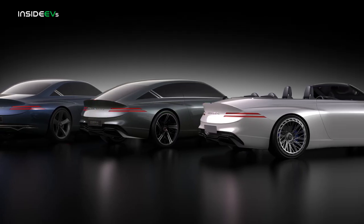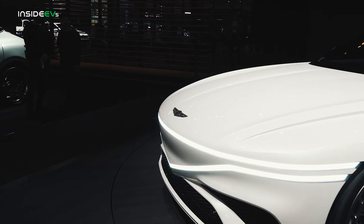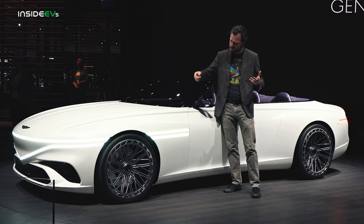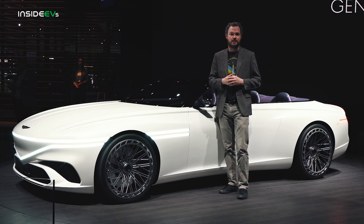The convertible takes almost all of its design inspiration from the Coupe and Speedium concepts, starting up front where you get that big, beautiful Genesis Signature Shield grille, only this time it blends seamlessly into the twin lines headlights. The twin lines headlights get interrupted by the wheel arch before reappearing on the front fender and serving as both the parking lights and the turn signals.